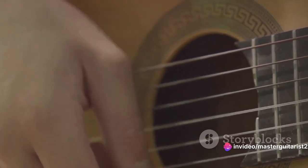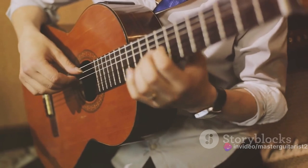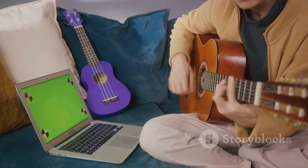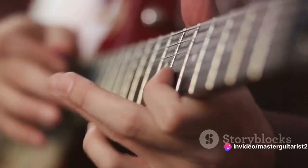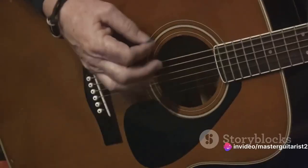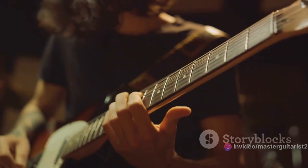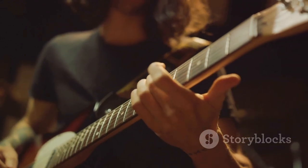This video is your golden ticket to understanding the basics of playing, specifically focusing on the 10 essential chords every beginner should know. Chords are the building blocks of music, the heart and soul of every song you've ever loved — combinations of notes played simultaneously, creating harmony that evokes emotions and gets your foot tapping. Master these, and you'll have the tools to play thousands of songs. We'll dive deep into each chord, and also touch upon the famous 1-4-5 chord progression, a magic formula used in countless hits. So grab your guitar and get ready to strum your way to guitar mastery.